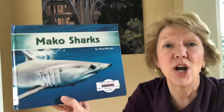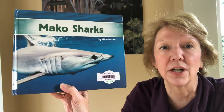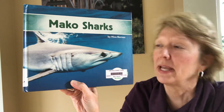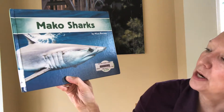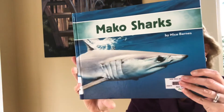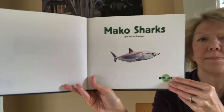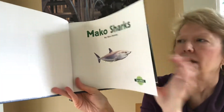Hey Hugo Reed! This week for our nonfiction books we have Mako Sharks. All kinds of shark books we've read. So here's a new one — Mako Sharks by Nico Barnes. He must have done both the pictures and the words because it's only giving us one name. Mako sharks.